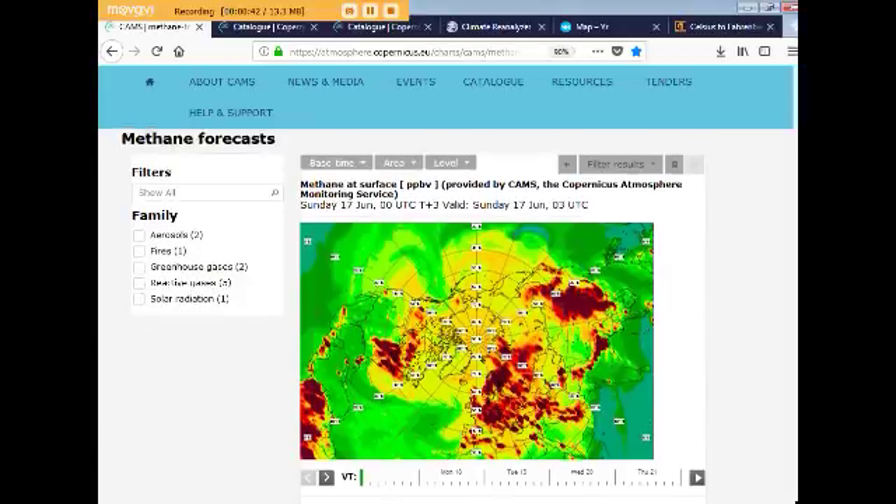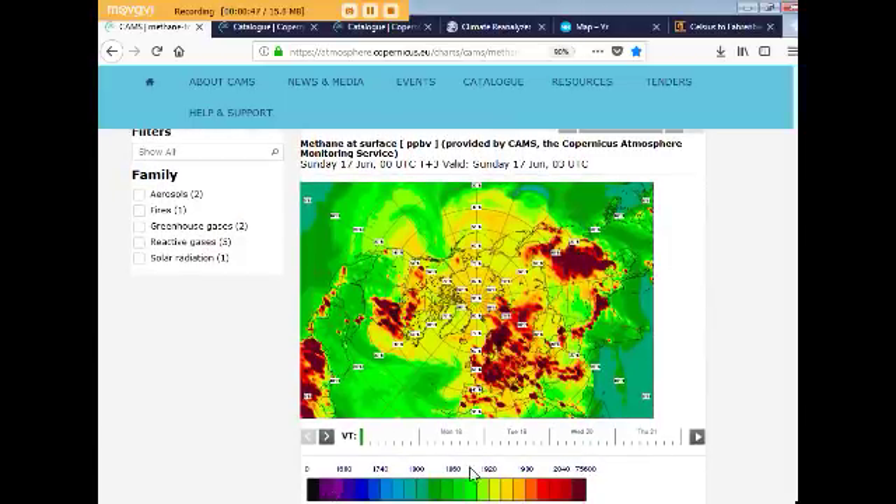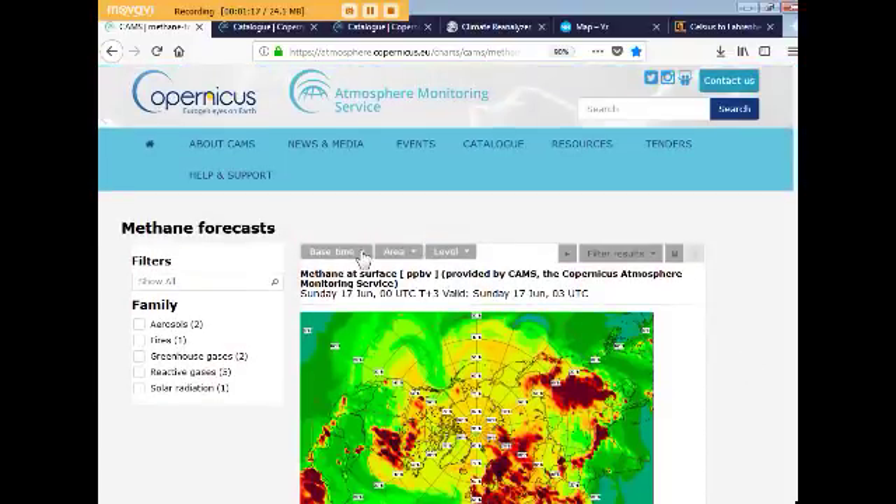This is the polar view of the Earth, and here's our chart at the bottom. This is in parts per billion. You see that the red is about 2,000 parts per billion, and then it goes up from there. The dark red is 2,020, the brick red is 2,040, and then there's black listed at 75,600. The latest data is from Sunday, June 17th.